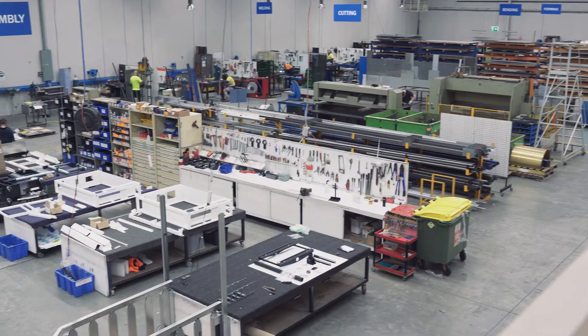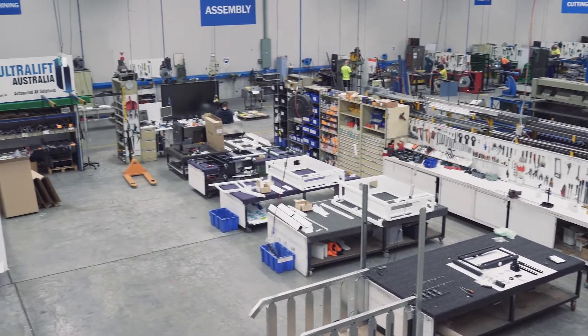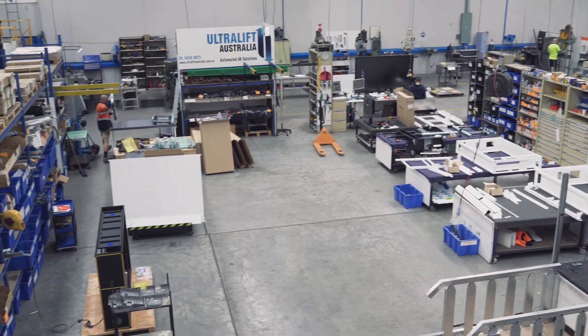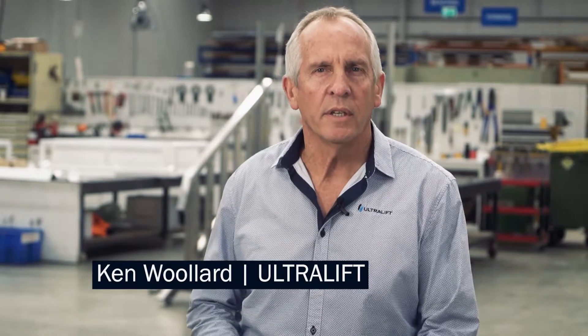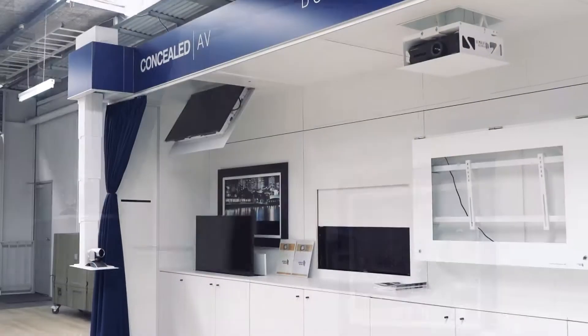Welcome to Ultralift. Come and have a look, see what we do. At Ultralift we custom design and manufacture innovative products for the audiovisual industry. This includes motorised TV lifts and projector lifts for both residential and commercial use.